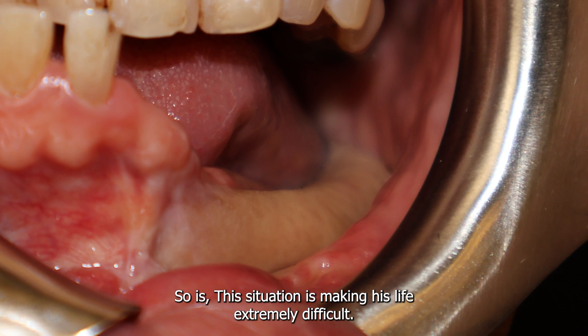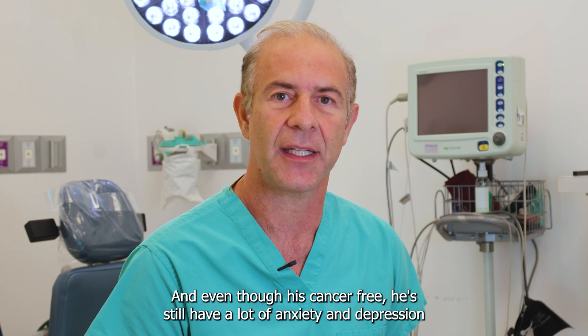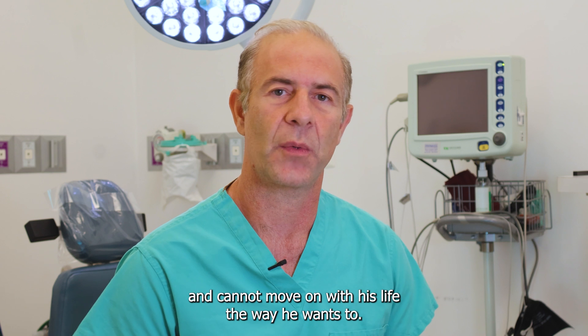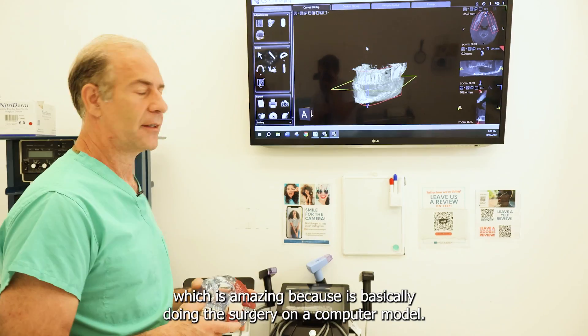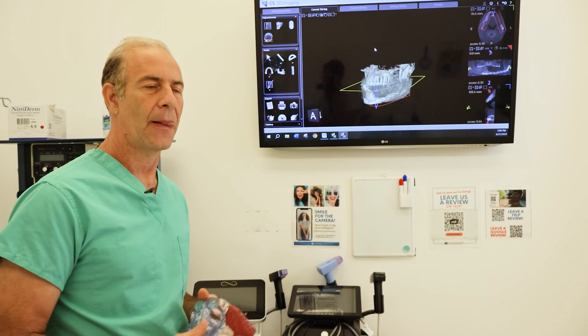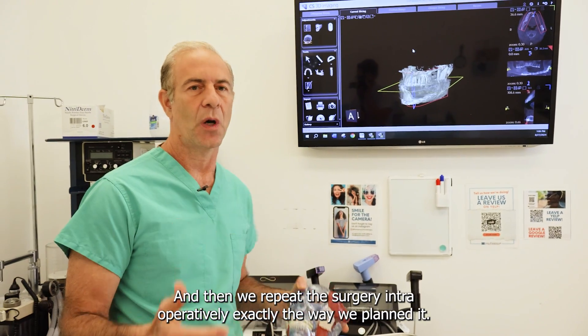This situation is making his life extremely difficult, and even though he's cancer-free, he still has a lot of anxiety and depression and cannot move on with his life the way he wants to. At this point we decided to do virtual surgical planning — to plan the case ahead of time before the surgery — which is amazing because it's basically doing the surgery on a computer model and then repeating the surgery intraoperatively exactly the way we planned it.